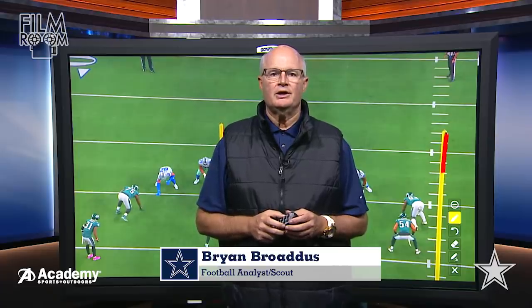Hi everybody, Brian Bross from DallasCowboys.com and welcome to the Academy Sports and Outdoors Film Room. Cowboys got a much needed victory over the divisional rivals, the Philadelphia Eagles — a very important game as we all knew going in, division lead on the line, both teams kind of struggling with their seasons at three and three, but the Cowboys did a nice job at home in front of the crowd, getting after the Philadelphia Eagles on both sides of the ball.